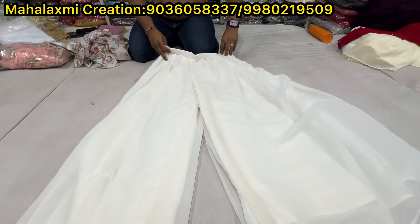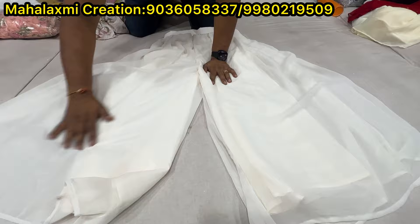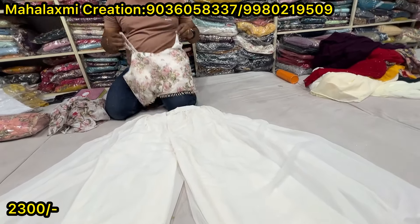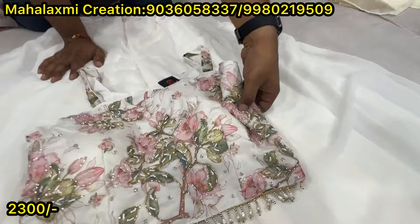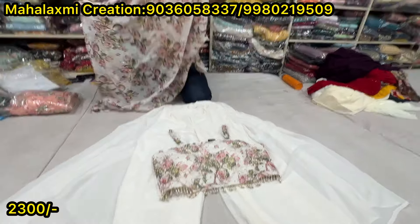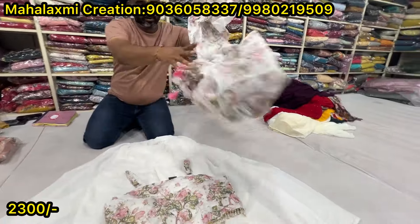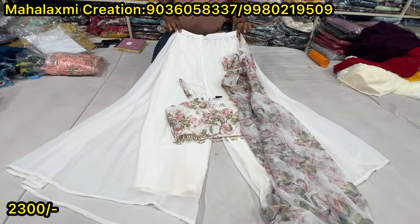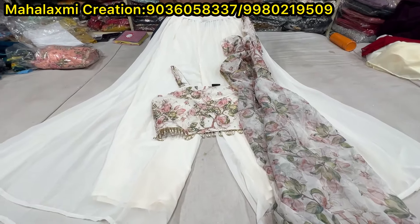This is a style, but this is something different here. Same jacket pattern. Size LXL and double XL. This is an organza jacket. The price is 2300.